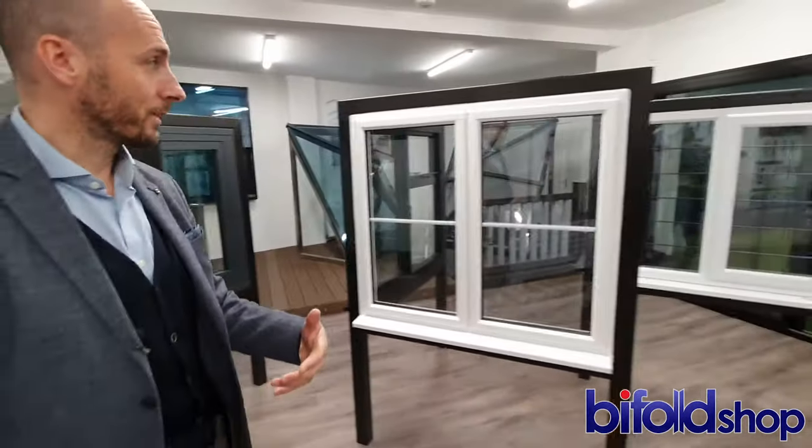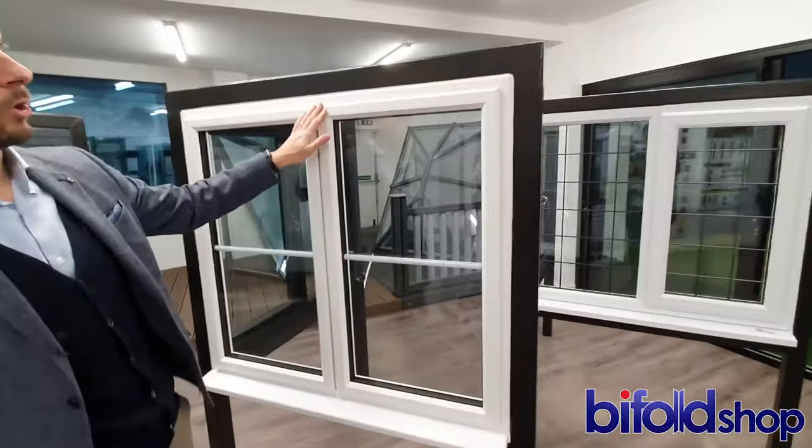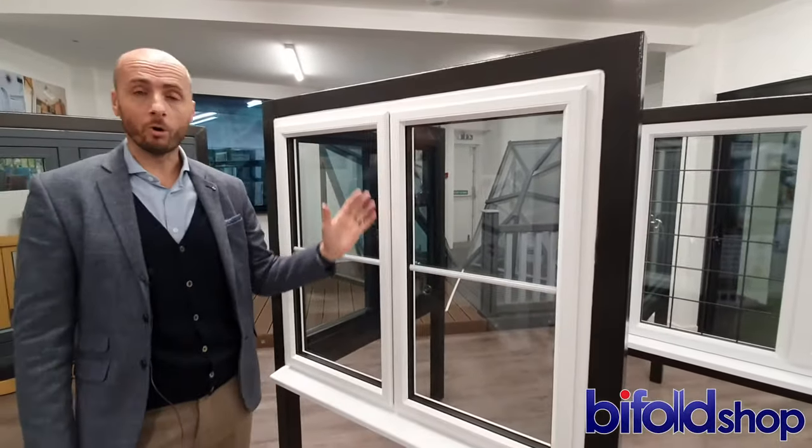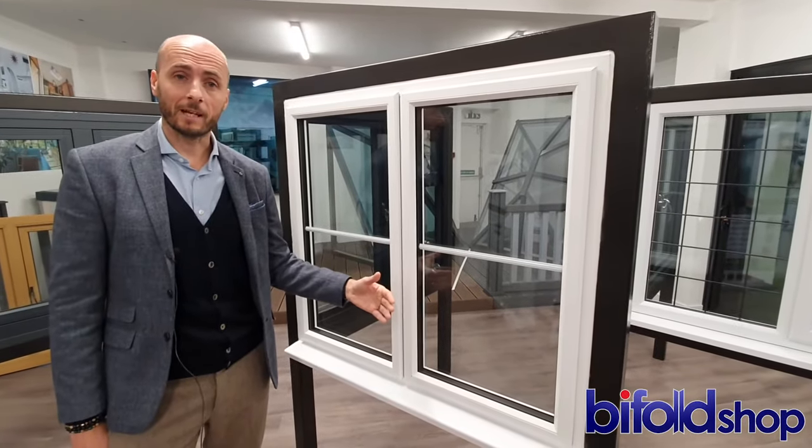However, we do other options and different colour schemes. This is what I would say is a more traditional option — it's actually called a Classicale window, and it's a more traditional looking window but again in slimline aluminium.